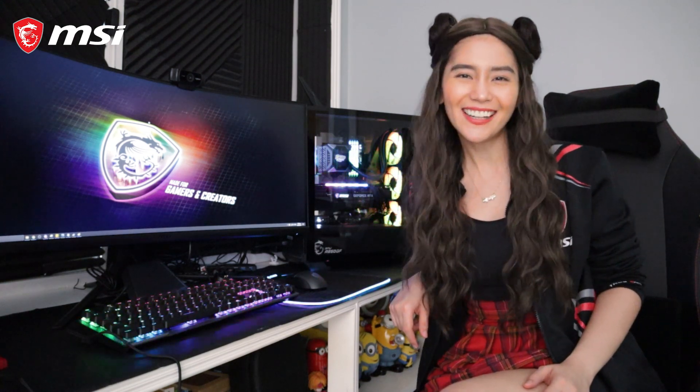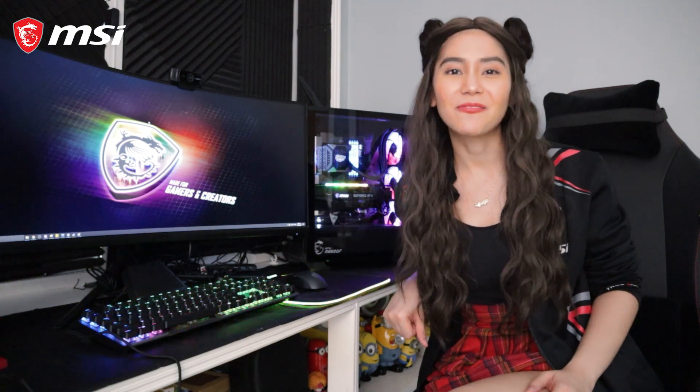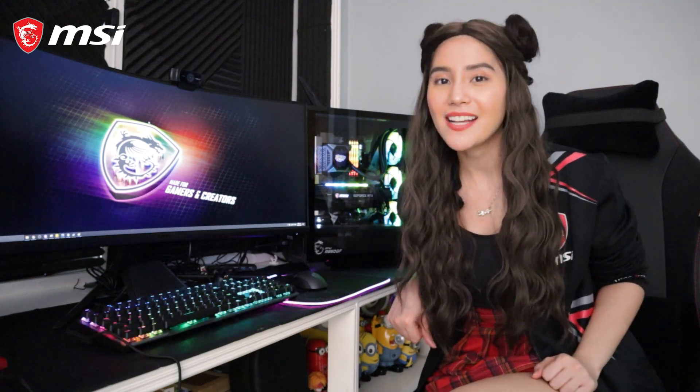And there you have it — you can see how amazing and impressive our gaming rig looks now. So if you are a first-time builder like me, go with MSI — you can do it!